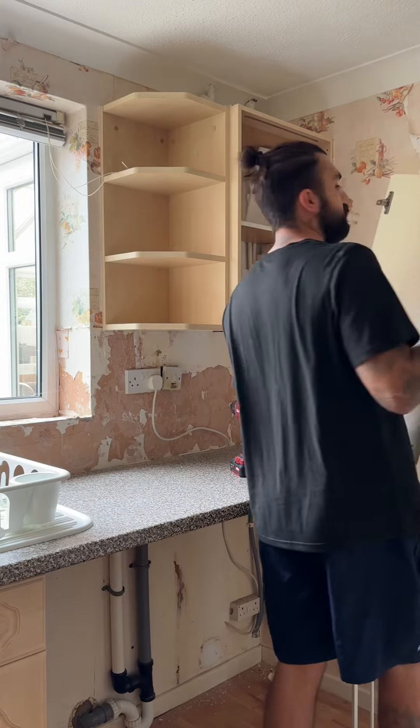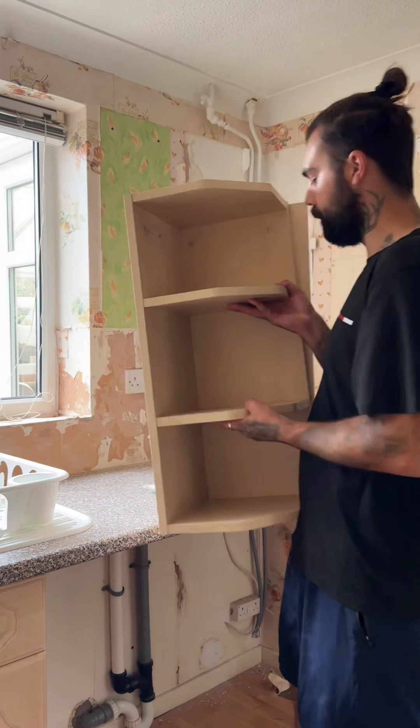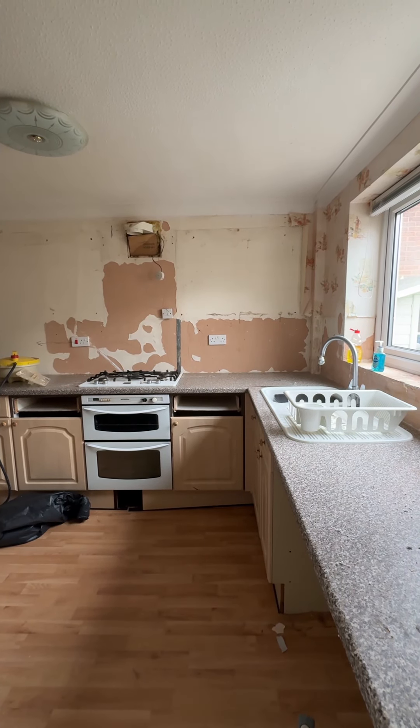Once all the kitchen cupboards had been emptied, Callum then went around and took all the kitchen cupboards off the walls, which honestly made me so happy to see the back of these cupboards because I hated them so much. And this is what the kitchen looked like after we took the cupboards off the walls, so stay tuned for part three to see what we do next.